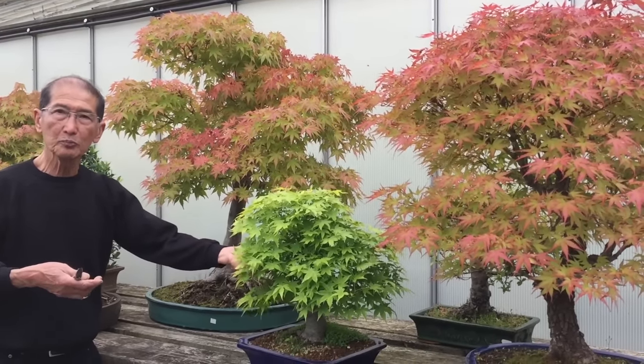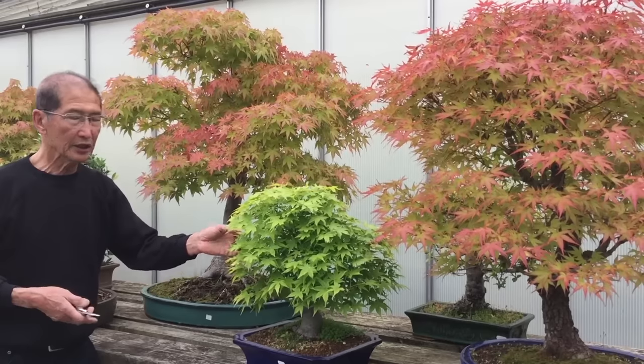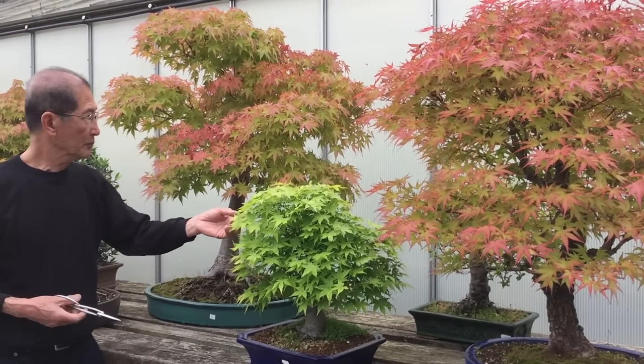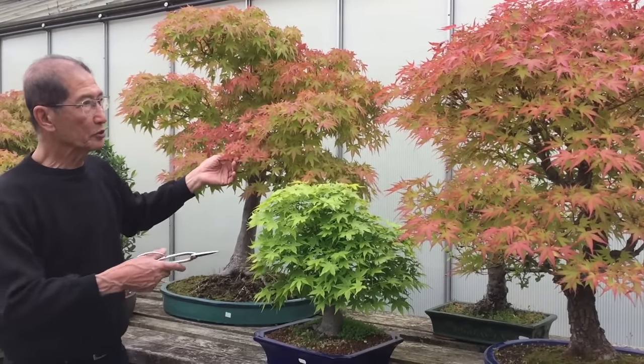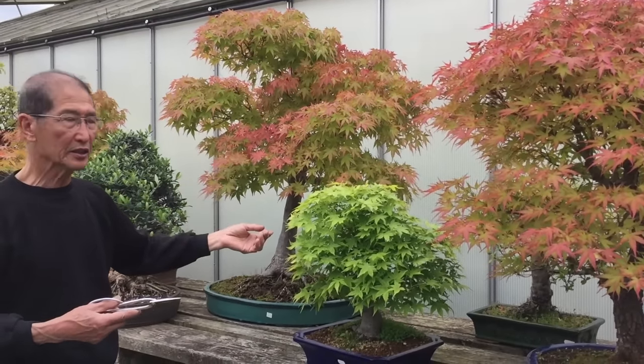Japanese maples are one of the most popular deciduous species of trees for making into bonsai. They are popular because they have beautiful leaf color, leaf shape, and you get many different varieties.